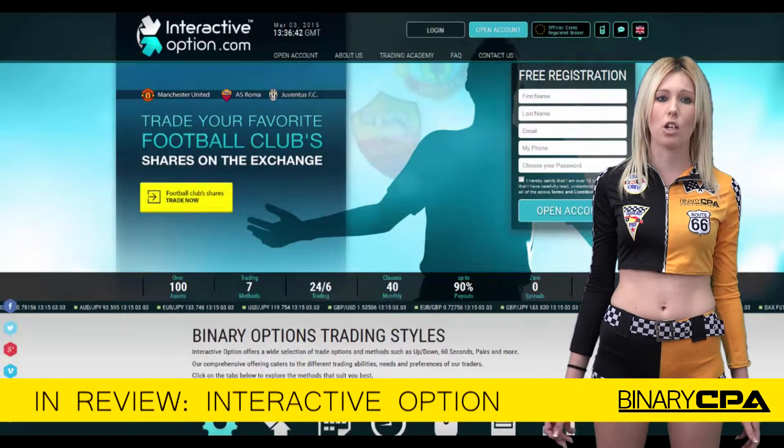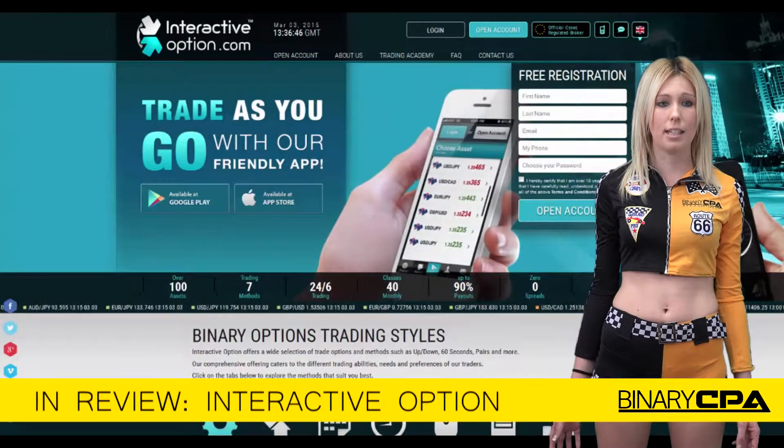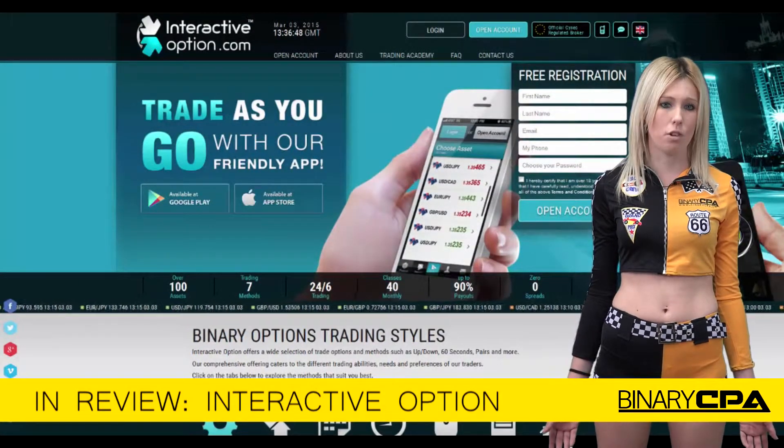In addition to their list of payment options, they also support several languages that include Russian, Portuguese, German, English, Italian, Arabic, Spanish, and also French.